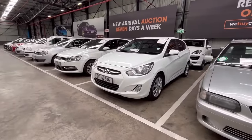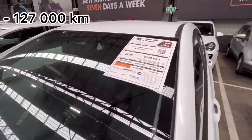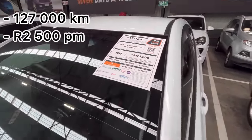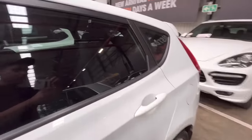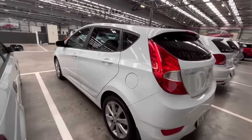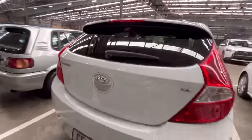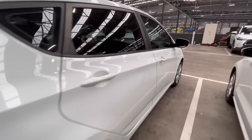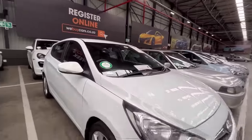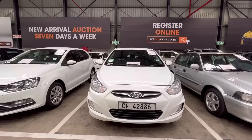First up, they have a Hyundai i20, a 2015 model with 127,000 kilometers on the clock, estimated at R2,500 per month. Let's walk around and see how it looks from the back. It has reverse parking sensors, the car looks clean, and it's a six-speed manual gearbox. My mother has the same car — it's very reliable.